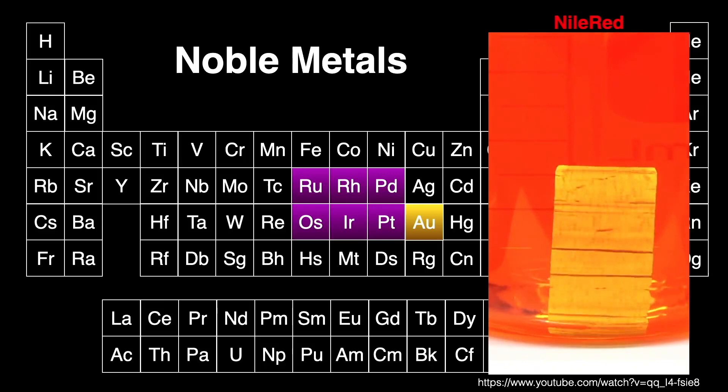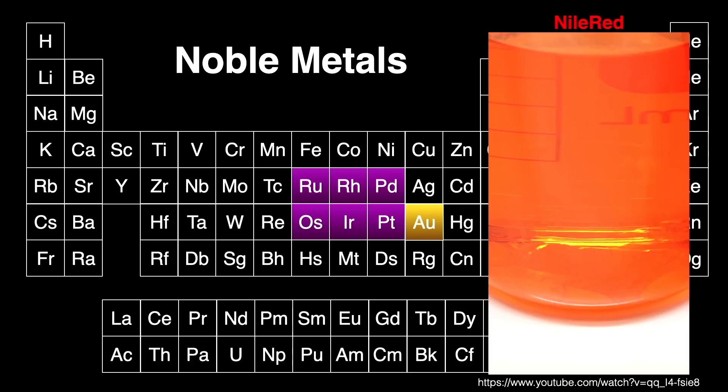Here you see 100 grams of gold go into solution. This is an expensive experiment to perform.